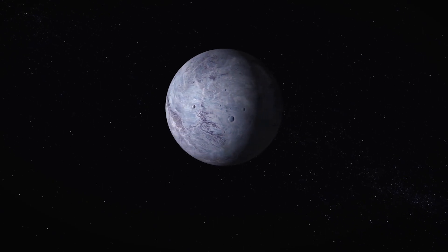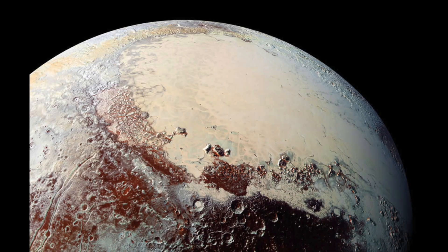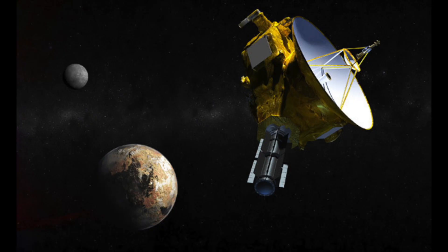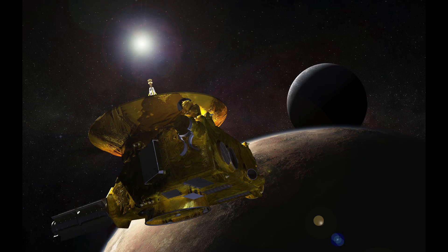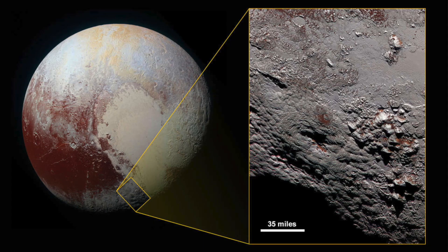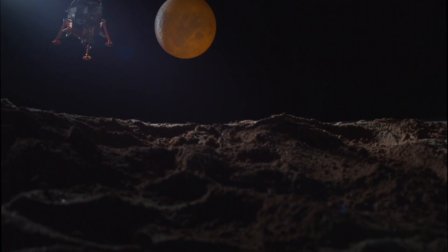We now know more about Pluto and its moons than ever before. The images that NASA's New Horizons spacecraft has sent back from Pluto are unlike anything we've ever seen before. New Horizons cameras have a resolution of about 250 to 280 meters per pixel, which means that the cameras can distinguish objects about the size of a small office building at a distance of a few hundred kilometers. So, what have we discovered?